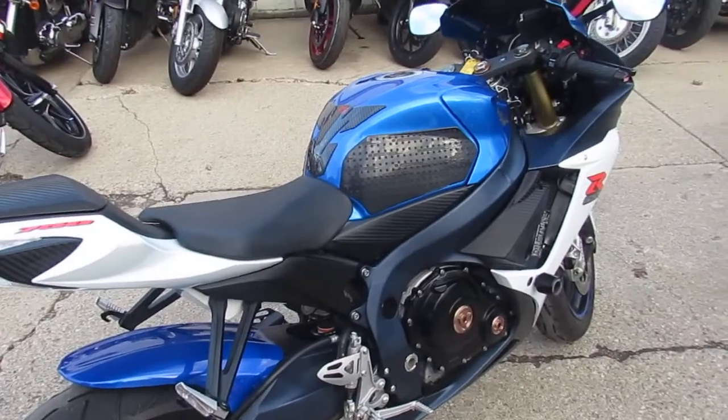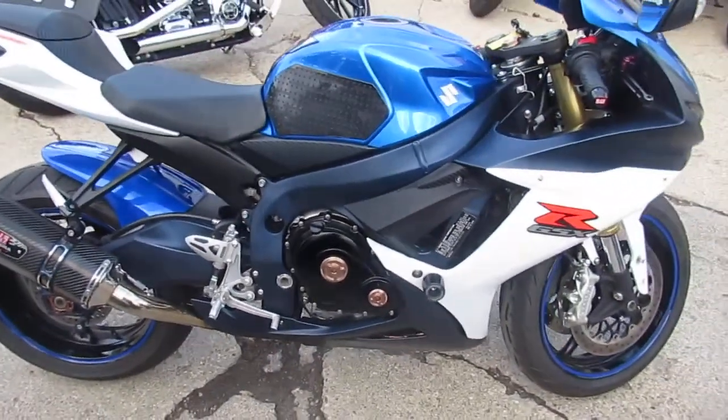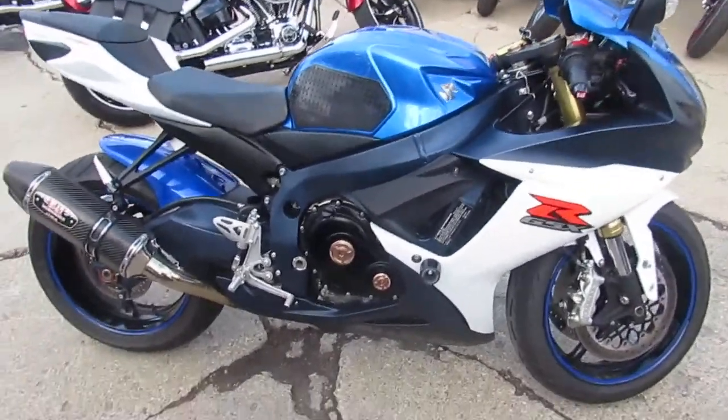Take a look at this video, take a look at the pictures — this thing is done right. It's a blue and white paint, looks great. No dents, no dings, no scratches.